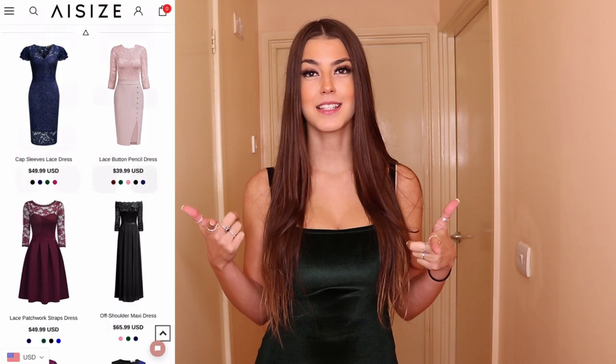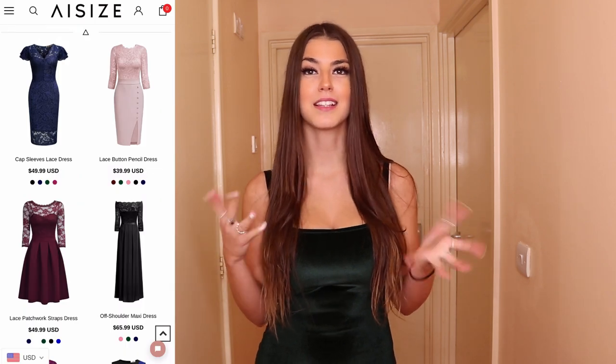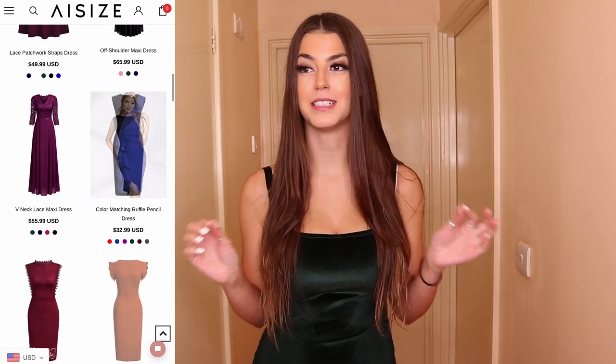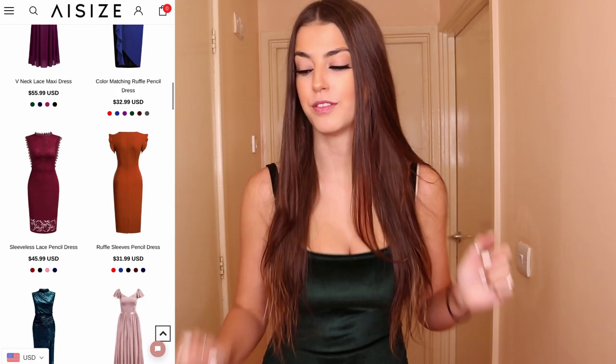Hi guys, welcome back, hope you're all doing well. So today is another haul which I'm really excited for. It's going to be a haul for a company called A-Size — if I'm not mistaken that's how I'd say it. The link is in the description. I don't know exactly how you pronounce it, but yeah, it's going to be dresses which I'm really excited for.